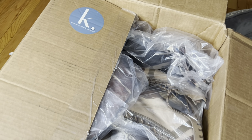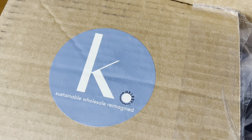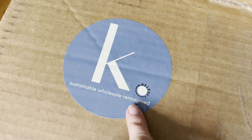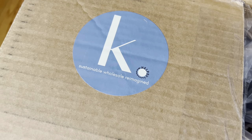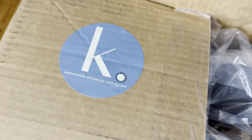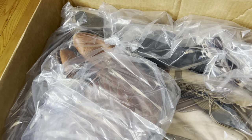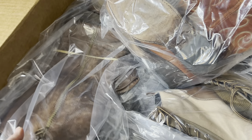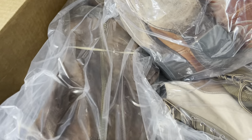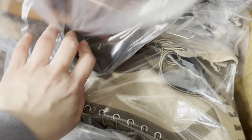Before we dive in, I'm going to show a short clip of how the boots arrived. Everything comes individually wrapped, which I love because you don't have as much breakage or things rubbing together. Every single pair is rubber-banded so they don't slide around. Very impressed with the packaging.